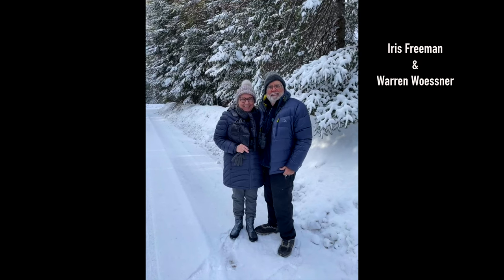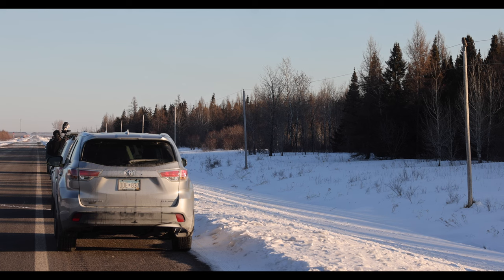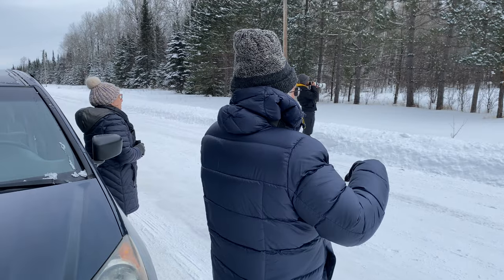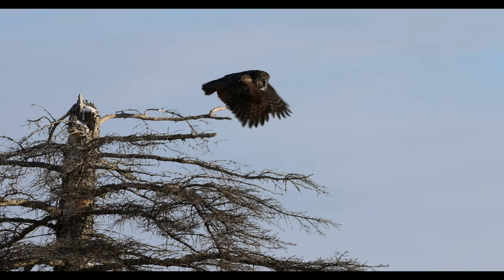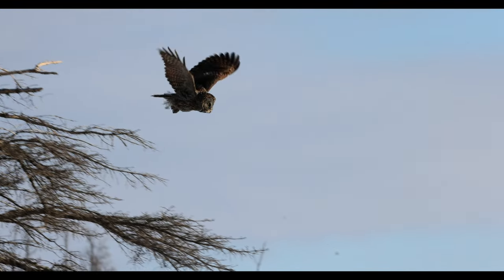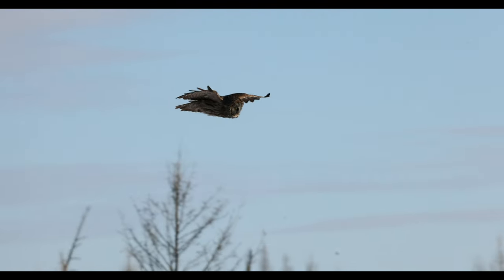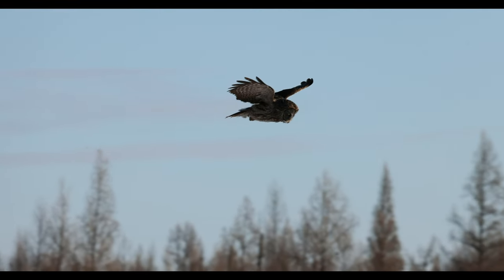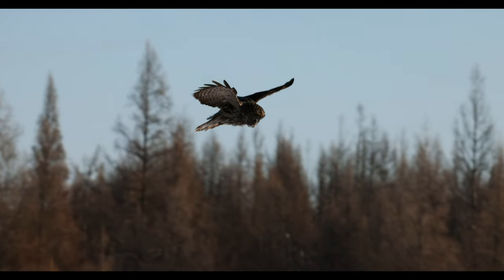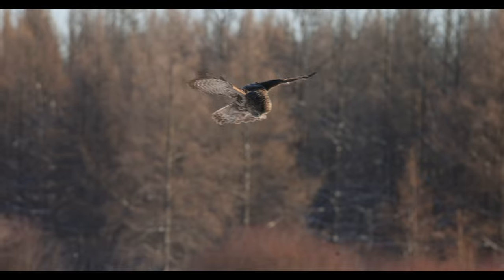In early February I went out in the field with Iris Freeman and Warren Wussner — that's the Warren from the Warren Wussner Bog Boardwalk at the Warren Nelson Bog. We had a really amazing encounter with one of the Great Greys along County Road 7. It obligingly plunged down into the snow and pulled out a vole for us — we got to watch it plunge twice.